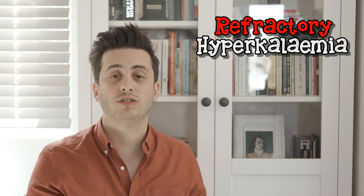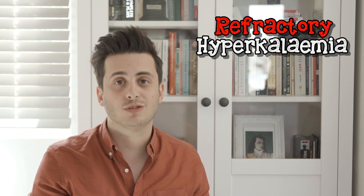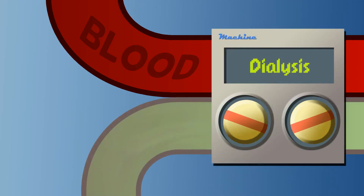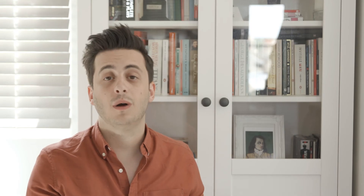If the kidneys aren't working — either due to a very severe acute injury or chronic end-stage disease — you might find yourself with refractory hyperkalemia: high potassium that doesn't respond to the treatments we've talked about. These patients may need dialysis, the use of an artificial kidney to clear the potassium from the blood. It's important to remember dialysis as an option in the event that other treatments haven't worked.